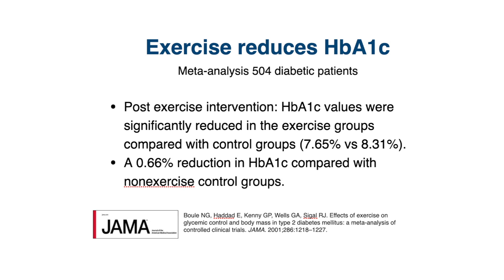They found that for those people who had done the exercise program, their HbA1c levels were about 0.66% lower than those groups of people that did not exercise.